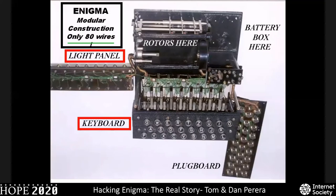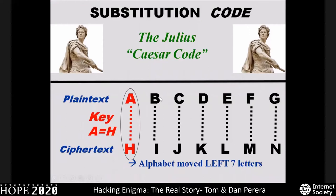The way it works is relatively simple. There are only 80 wires inside the entire Enigma machine. The substitution code, where you take a plain text letter and change it into a ciphertext, started before Julius Caesar, but it has been given the name the Caesar code. You take a plain text alphabet and a second alphabet and slide the second alphabet over by a given number of letters, so that the plain text letter now has an equivalent ciphertext letter — for example, converting the letter E into the letter L.